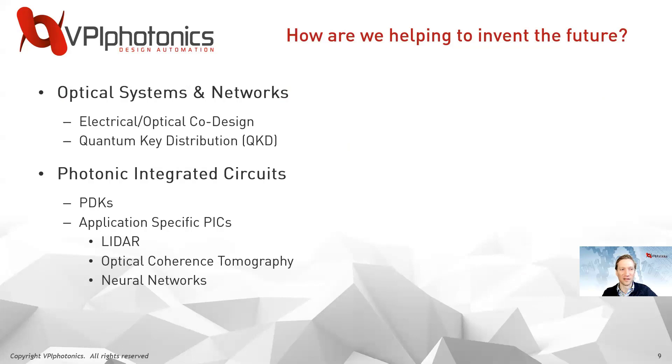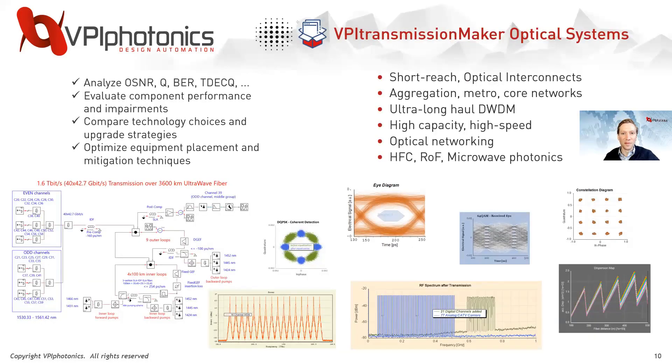So how are we actually helping to invent the future? I'll discuss a few things: for optical systems and networks, electrical-optical co-design and quantum key distribution; and for photonic integrated circuits, PDKs we support as well as application-specific PICs. Starting with VPI Transmission Maker Optical Systems, we can analyze system-level metrics like OSNR, bit error rate, and TDECQ to evaluate component performance, compare technologies, and optimize systems for applications such as microwave photonics, DWDM, core, metro, and short-reach systems.